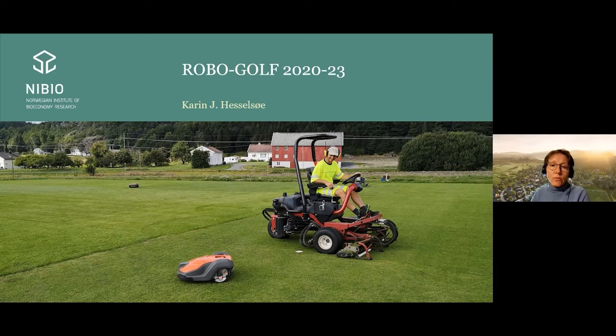Our new Robogolf project is using the small Husqvarna robotic mowers for fairways, as you see in the photo here, and we are comparing them with the traditional fairway mowers — reel or cylinder mowers. We are also using them on the semirough, comparing them with the rotary mowers, the traditional semirough mowers.